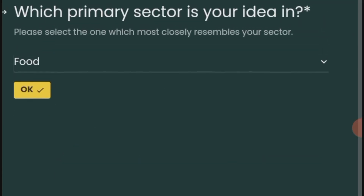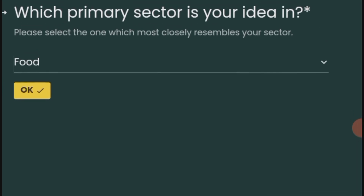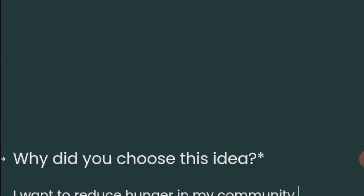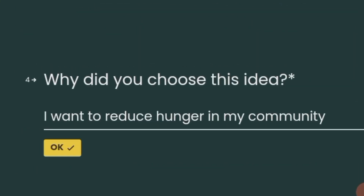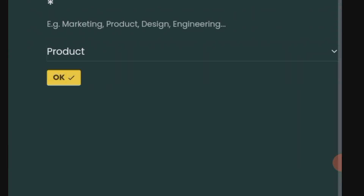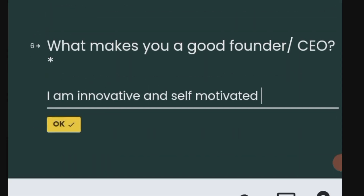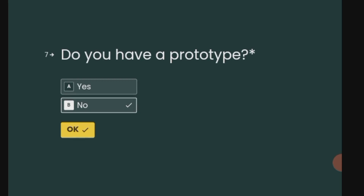Select which primary sector your idea is in — this question is required. Please select the one which most closely resembles your sector. Give your idea in 50 words. Type in your answers for why you chose this idea. Select your primary area of expertise, then type in what makes you a good founder or CEO. Indicate whether you have a prototype by choosing yes or no.